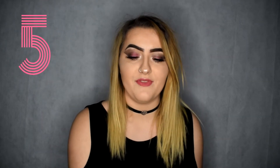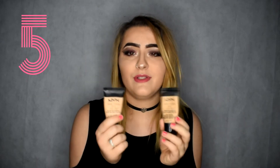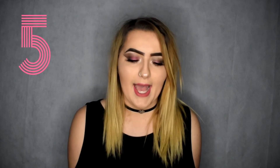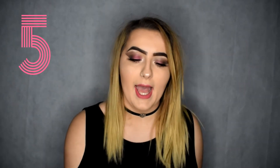My fifth favorite foundation is the NYX Stay Matte But Not Flat. I have two of these and I absolutely love them. As you can see they're both nearly empty and they're both different colors — I have the shade Porcelain and Nude. They're both quite light but they're really good coverage, they're really nice, they stay on all day. This was one of my first foundations that I really got into when I started getting into makeup.